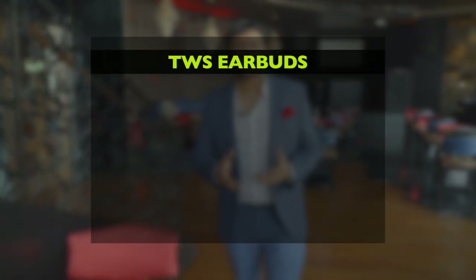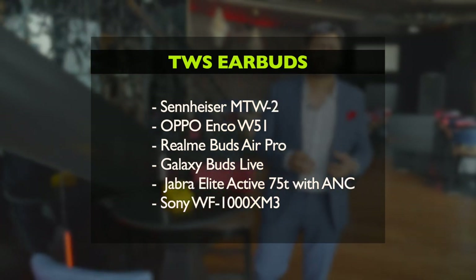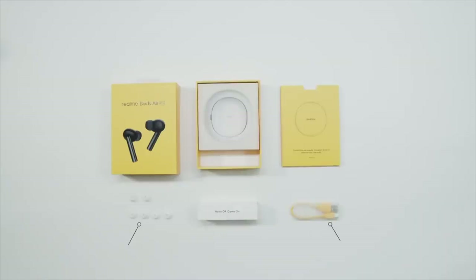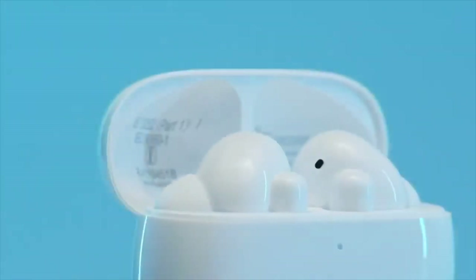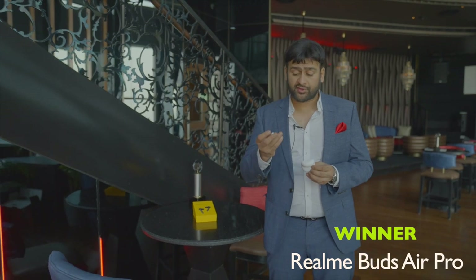Next up is the TWS category. TWS has become so big — it's almost like smartphones, because there are so many players and so many contenders and so many people wanting a piece of it. But Realme with the Realme Buds came out clear winner because it had the maximum votes, all of the jury voted for it. And the price point of the Realme Buds was also very attractive.